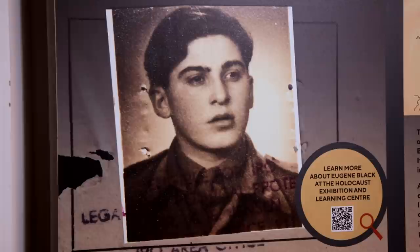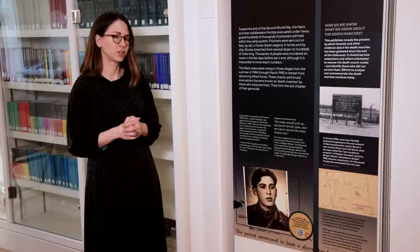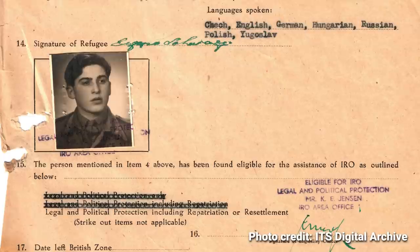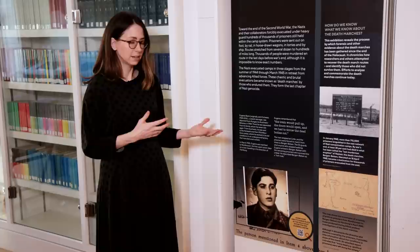We begin the exhibition with an overview of the Death Marches and include information about the types of evidence gathered to understand what happened — we really want to show how we know what we know. We start with the story of Eugene Black, who was born Janusz Schwarz and was deported in 1944 from Hungary to Auschwitz-Birkenau. He was selected for forced labor and sent to Mittelbau-Dora via Buchenwald, survived several Death Marches, and was eventually evacuated towards Bergen-Belsen.